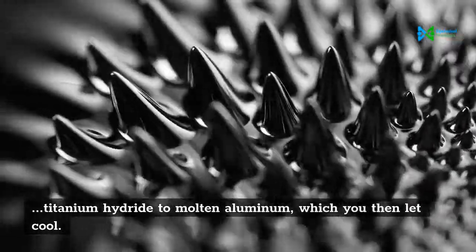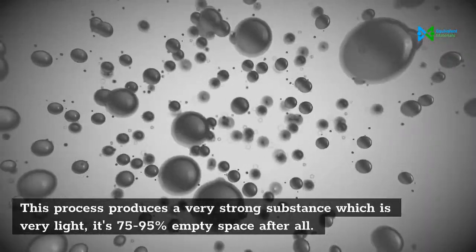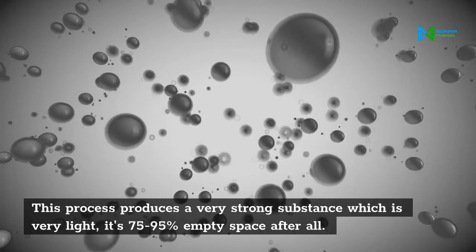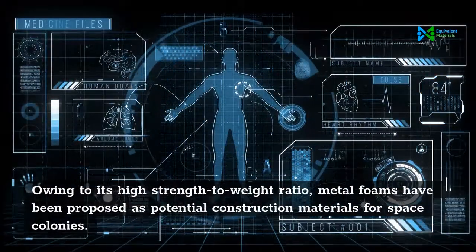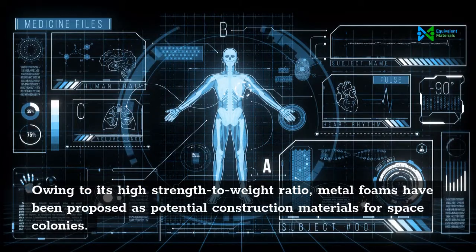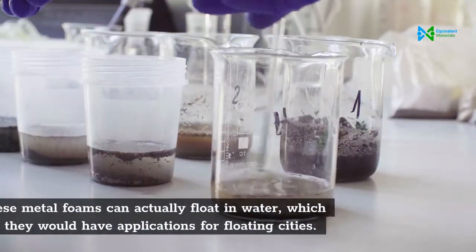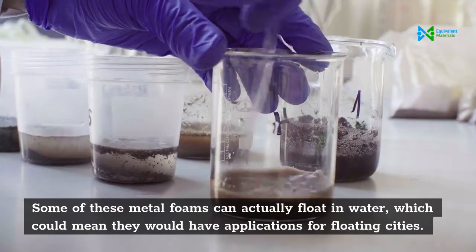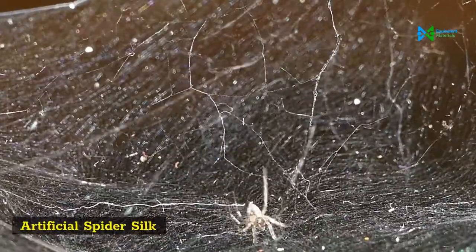Metal foam is created by adding a foaming agent and powdered titanium hydride to molten aluminium, which is then allowed to cool. This process produces a very strong substance that is very light — it's 75 to 95% empty space. Owing to its high strength-to-weight ratio, metal foams have been proposed as potential construction materials for space colonies. Some metal foams can actually float in water, which could mean applications for floating cities.